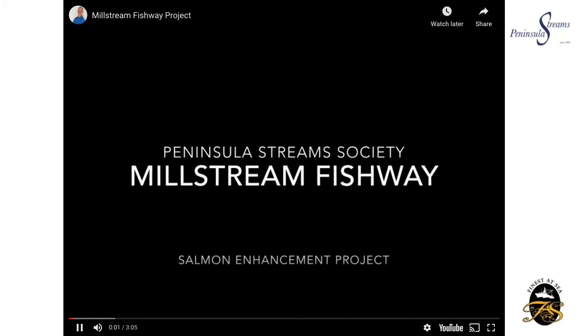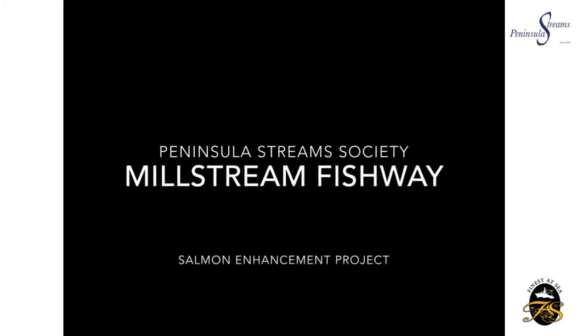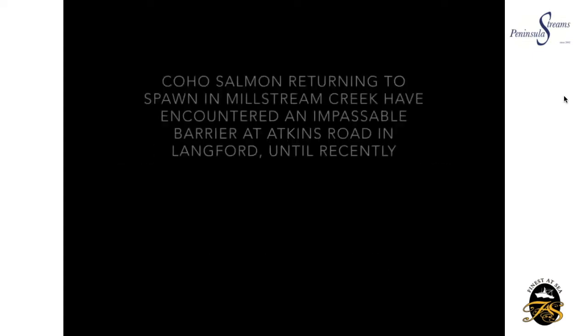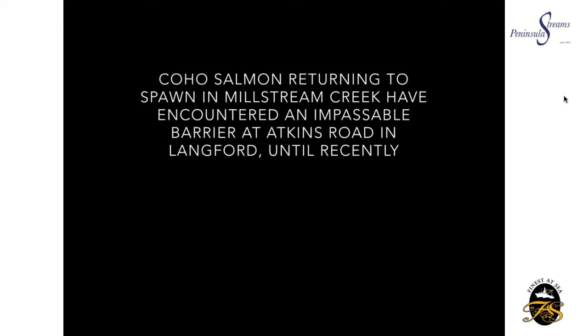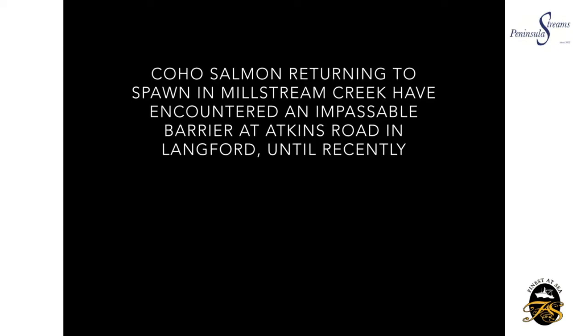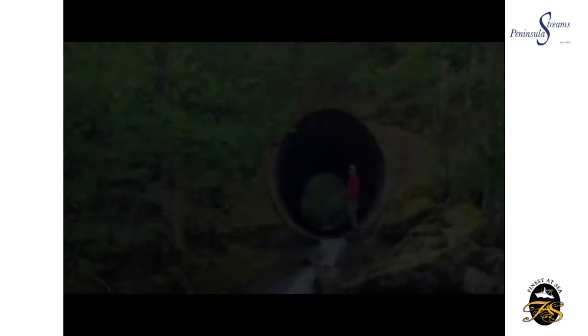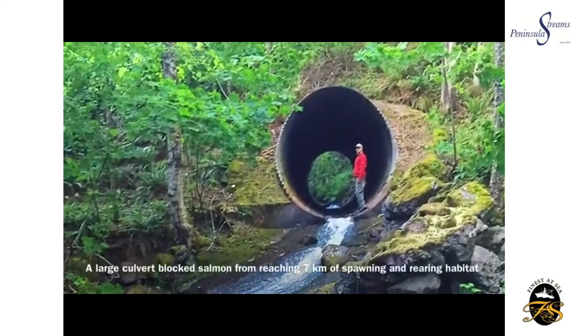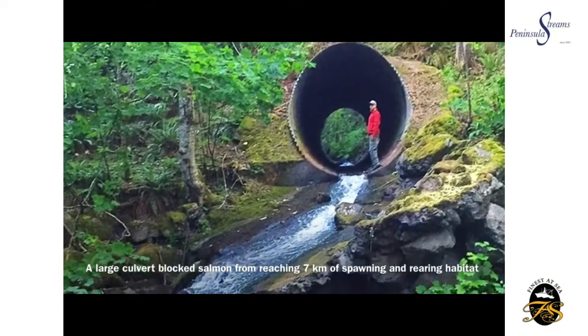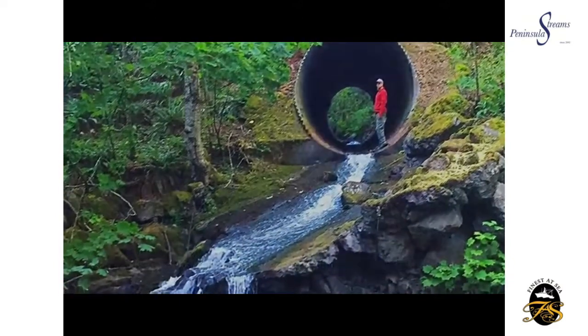What I'm showing you now is a video recorded by the Chair of Peninsula Streams, Richard Ketchin. He did a very fantastic job, so I'm going to play it for you now and talk a little to explain things as we go through. There you see Ben in the culvert, just like at the beginning, showing the need for a fishway.